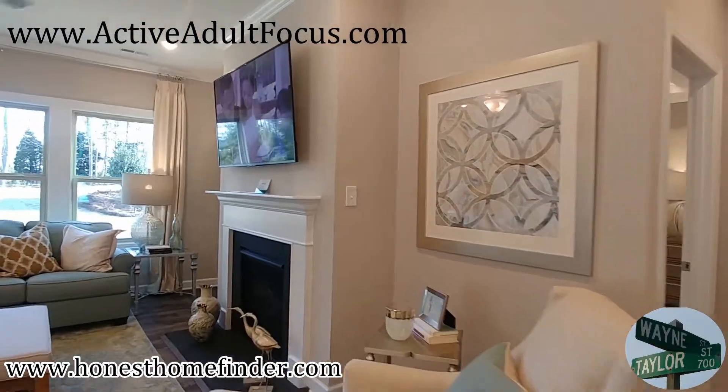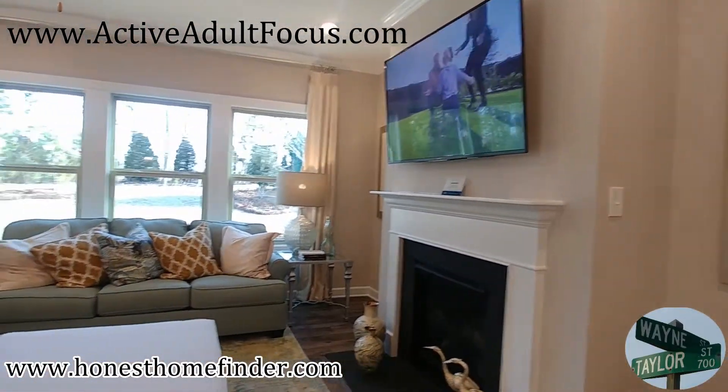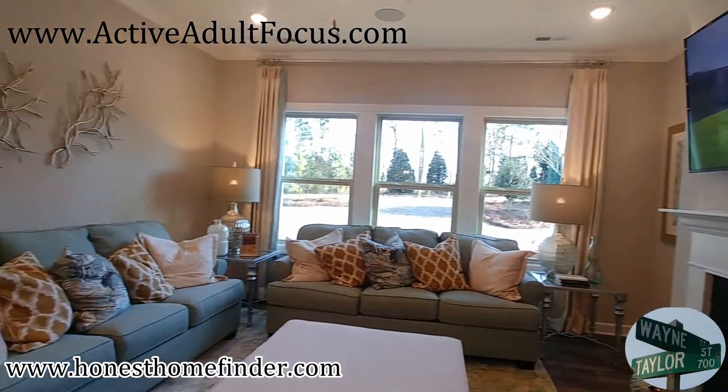I've noticed I do more Meritage Homes neighborhoods than I have in a while. I just think they're hitting on all cylinders right at the moment.